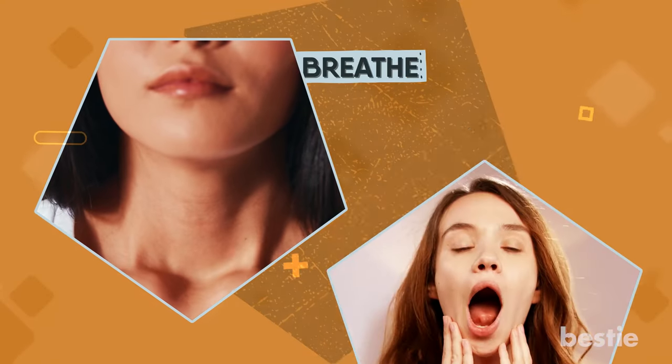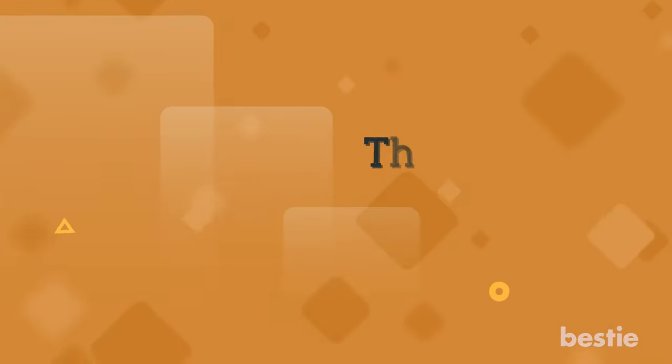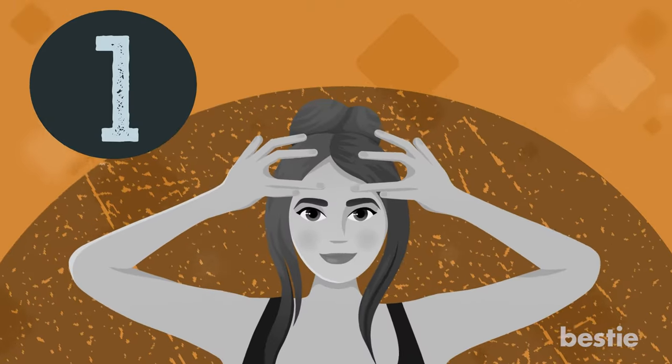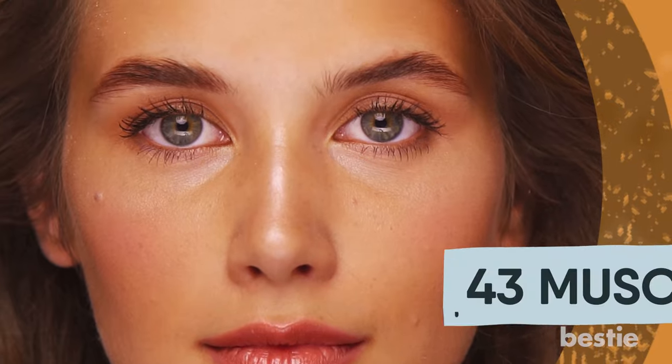Does it help you breathe better? What about getting rid of jaw pain? We're discussing all of this and more. The Benefits of Face Yoga. Number 1: Tones your face. Your face has about 43 muscles.